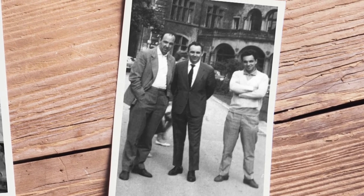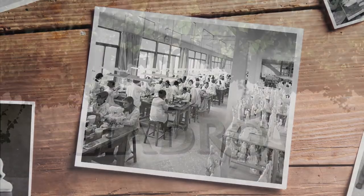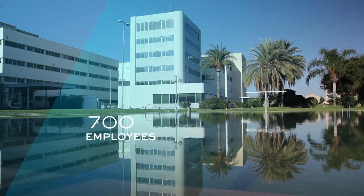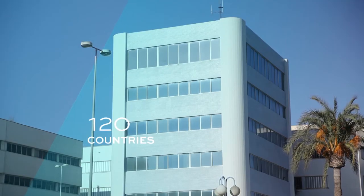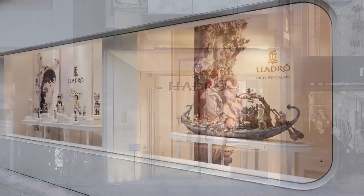Their curiosity and perseverance led to the conversion of that first workshop into what is today a multinational company with around 700 employees, 1,000 outlets distributed in 120 countries, and a select network of boutiques spread across major cities throughout the world.